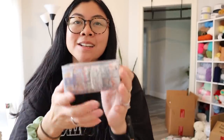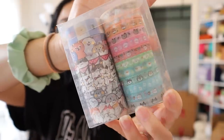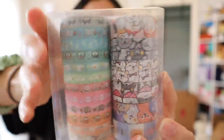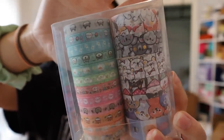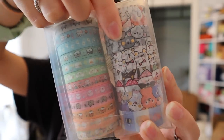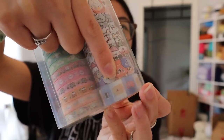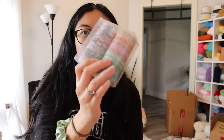And then I got some washi tape. Look at the designs — it's so cute. I got this one because it specifically had animals: the top one is like cats, then koalas, bears, dogs, and teddy bears. I'm going to use this washi tape when I'm folding the tissue paper over my plushies. I usually just use regular clear tape, but I think using washi tape would make it cuter.